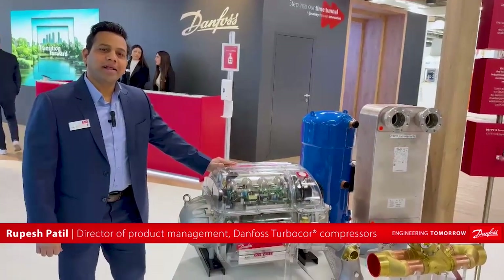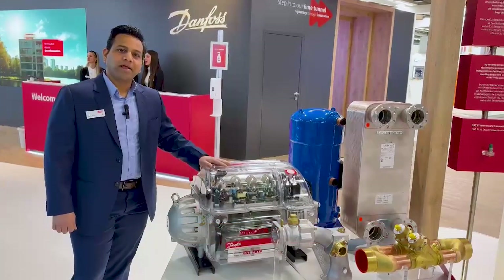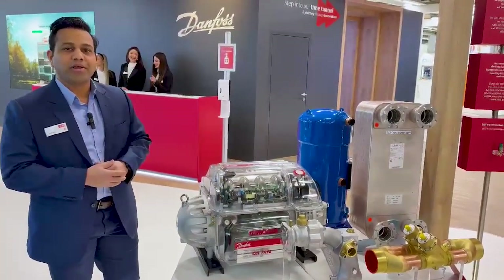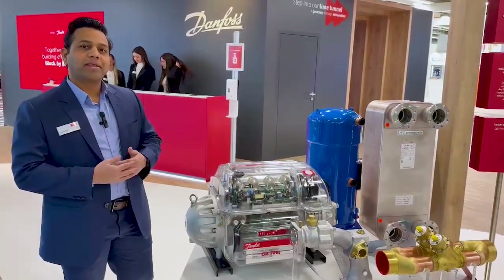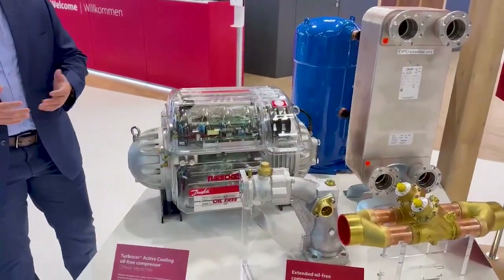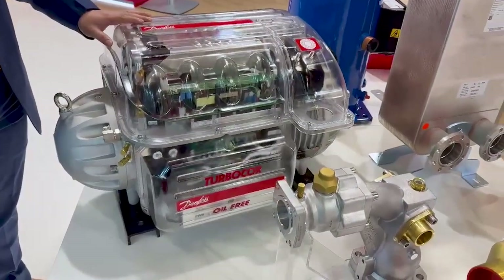Hi, I'm Rupesh Patil. I'm leading the product management at Danfoss Turbo Core Compressors. Turbo Core Compressors have transformed the HVAC industry by delivering extremely high efficient compressors where the performance remains consistent throughout its lifetime, meaning there is no performance degradation over the years, thanks to its oil-free magnetic levitation technology.